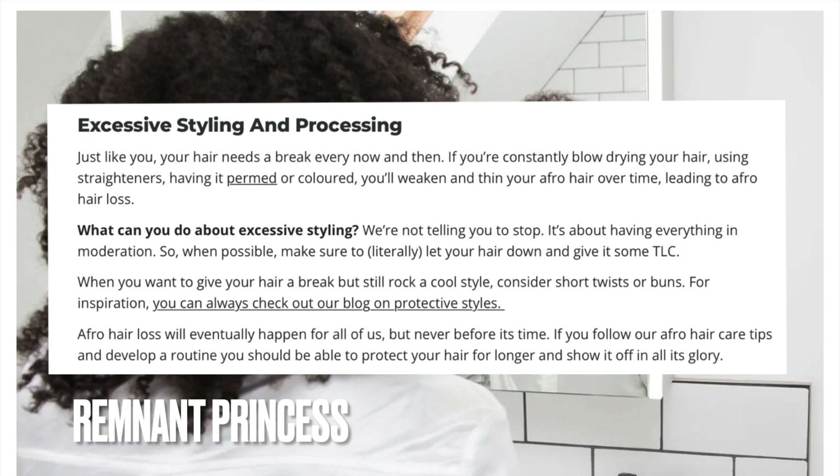This article explains it: excessive styling and processing — just like you, your hair needs a break every now and then. If you're constantly blow drying, using straighteners, having it permed or colored, you'll weaken and thin your afro hair over time, leading to afro hair loss. What can you do about excessive styling? It's about having everything in moderation. When possible, let your hair down and give it some TLC. If you want a break but still rock a cool style, consider short twists or buns.